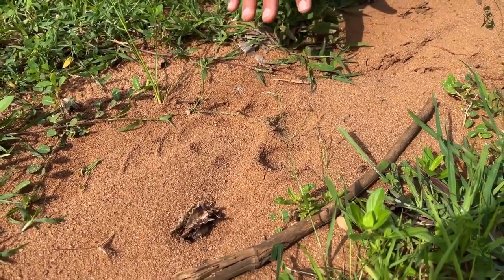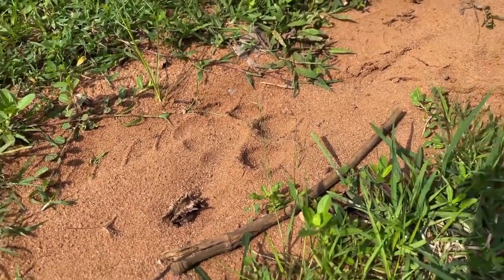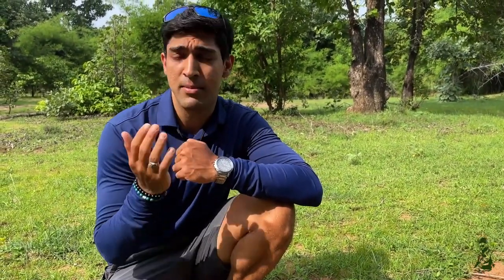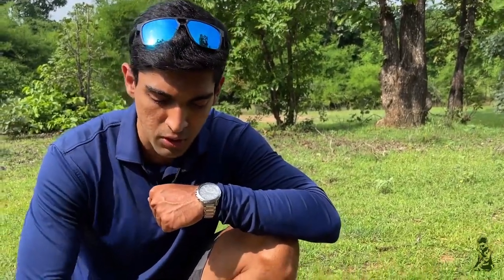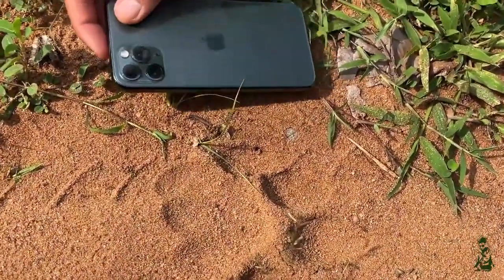First things first, we need to understand this tiger pug mark very well. What are some things you need to know? First, you need to know who this individual is — is it a male or a female? Number two, you need to know when this male or female passed through here. Number three is the health of the tiger. What I have right next to me is a phone and we're going to place it next to the pug mark.